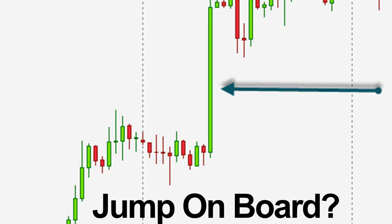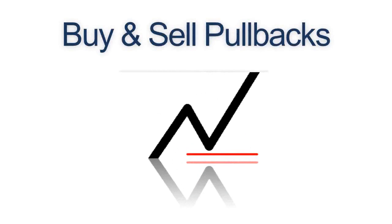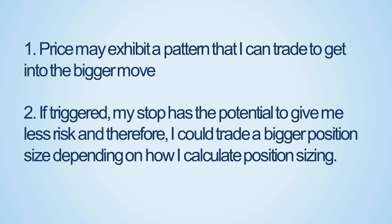A trigger is simply a signal that shows that price is turning, or has turned, in the direction you intend to trade. I touch on using market structure and an indicator method of getting on board trades. I trade retracements in a trend, so I need a means to get into a trade. In the majority of cases I use a lower timeframe for my entry.